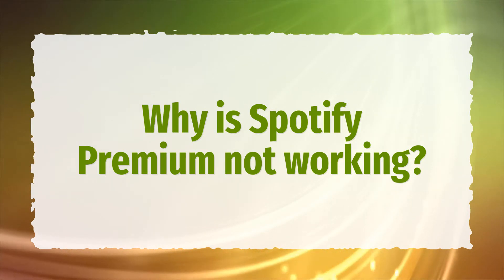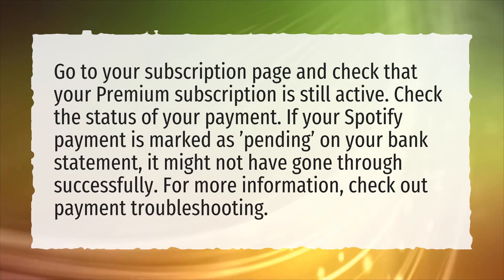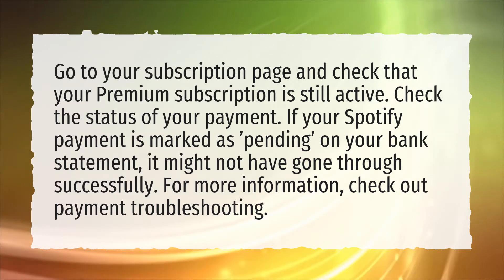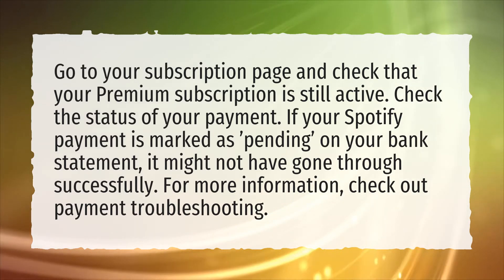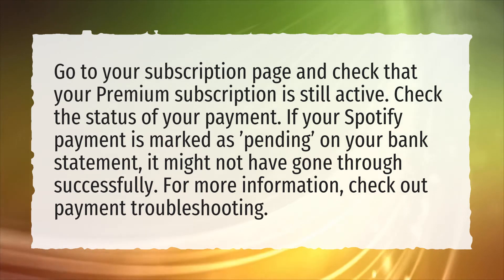Why is Spotify Premium not working? Go to your subscription page and check that your premium subscription is still active. Check the status of your payment. If your Spotify payment is marked as pending on your bank statement, it might not have gone through successfully. For more information, check out Payment Troubleshooting.